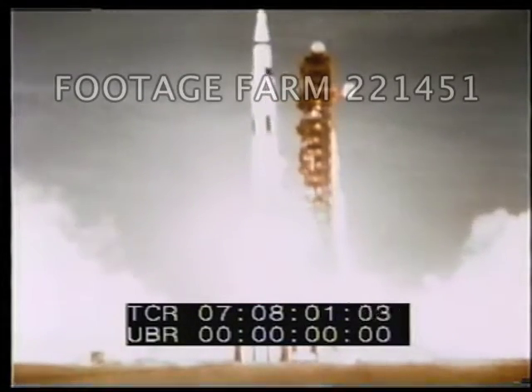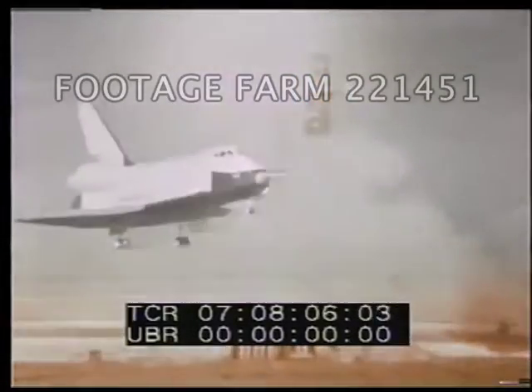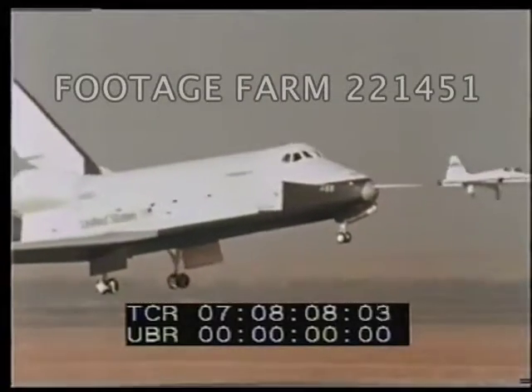In the past, a vehicle similar to this, Saturn V, was used for each manned spaceflight mission. The future of manned spaceflight, however, is with a new system, the Space Shuttle.